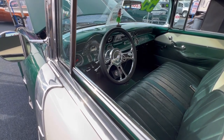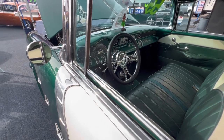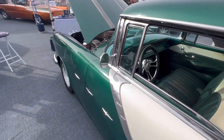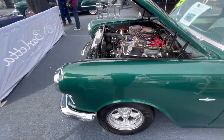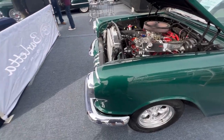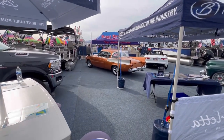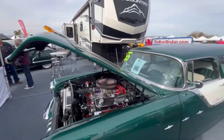For the most part it's a stock dash and they got the steering wheel and then some things below it.